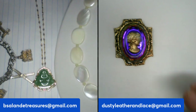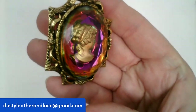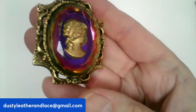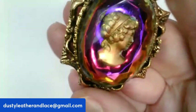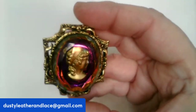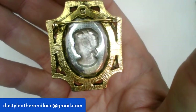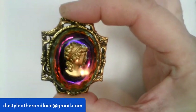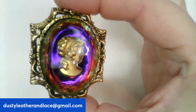This is a mystic topaz intaglio cameo brooch — it changes color as you turn it: purple, green, and more. It's two inches, gorgeous, with mixed metals. $20, number twenty-two.